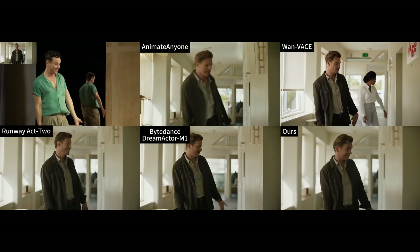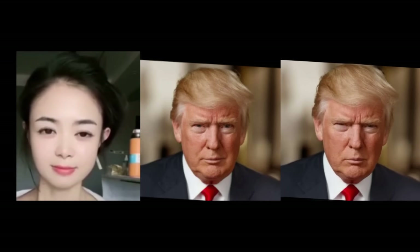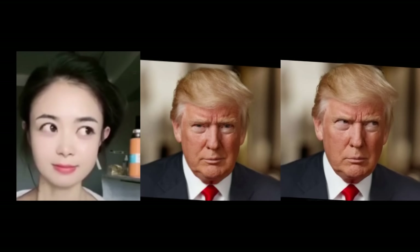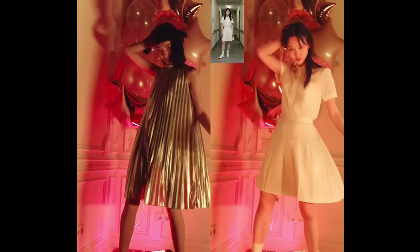Now I want to talk about Dream Actor M1 for a second. Here's a demo I made with it about five months ago using an image of Donald Trump. The quality is amazing — it was mind-blowing at the time. But here's the catch: even after all this time, it's still not released to the public. They showed off incredible demos, but never open-sourced it. That's why Wan Animate is the real winner here — it's not just powerful, it's actually available for people to use.